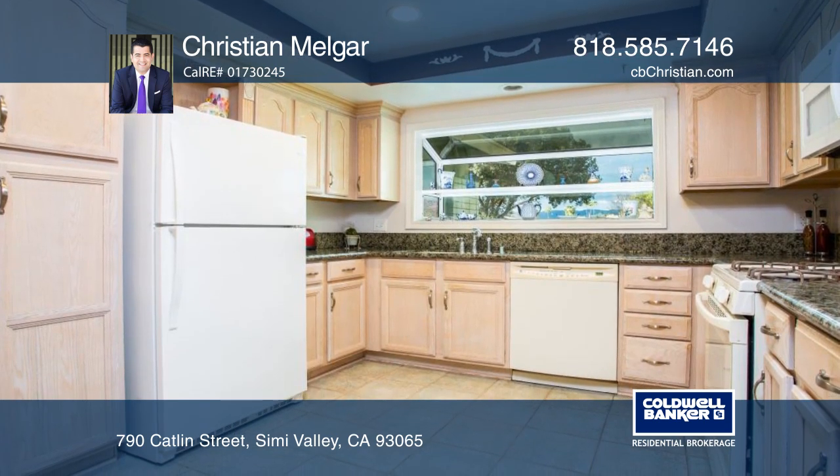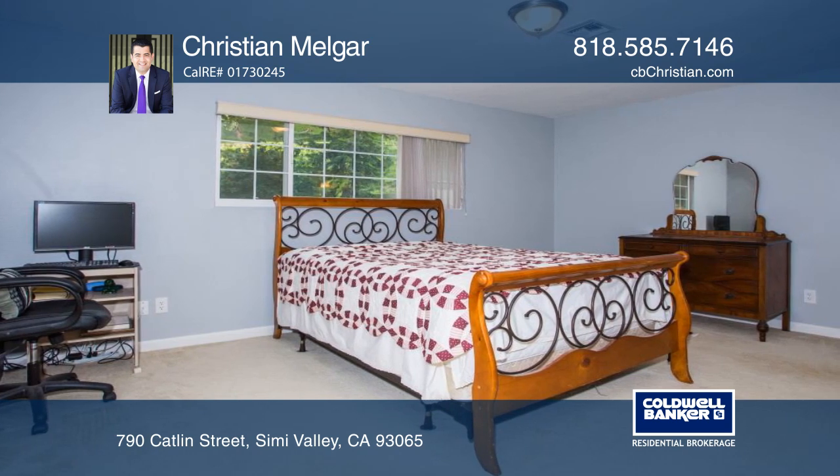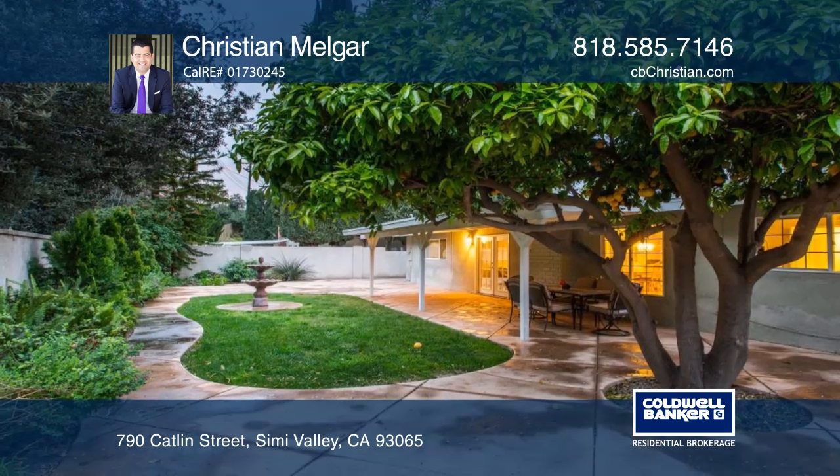Enjoy a split bedroom layout for privacy, featuring a recently remodeled bath and walk-in closet in the master suite, and a shared marble bath for the secondary bedrooms.